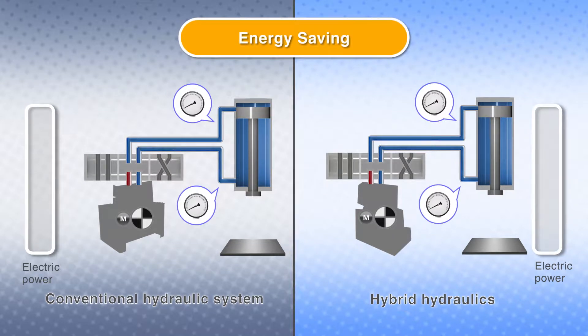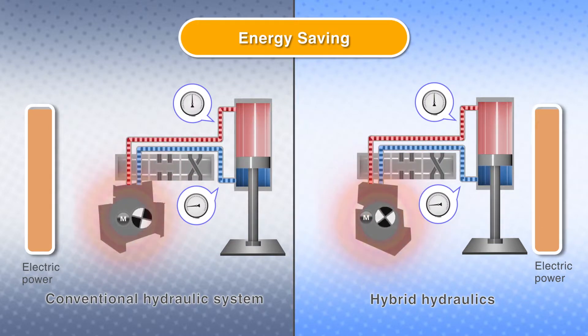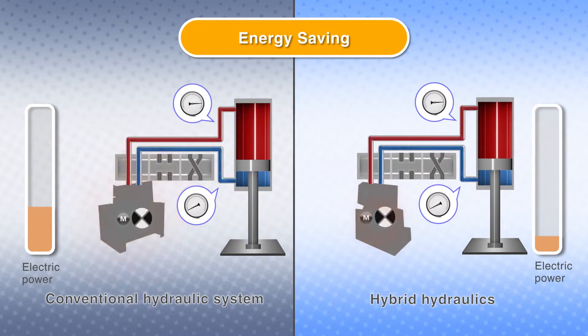The secret of the superior energy saving of the hybrid hydraulic system is optimal operation achieved by servo control. Unnecessary energy consumption at pressure holding mode is eliminated by running the motor at low speed. When the cylinder operates at high speed, the motor runs at high speed, but on transition to thrusting the cylinder, it automatically switches to low speed rotation.